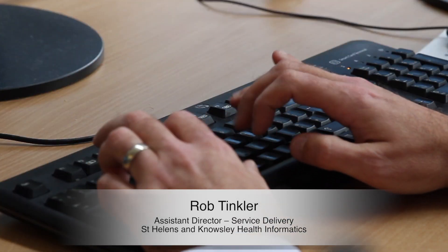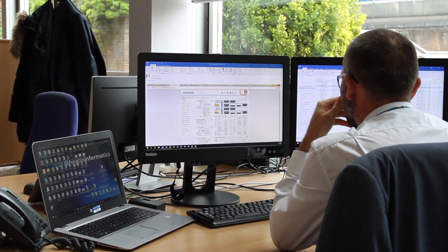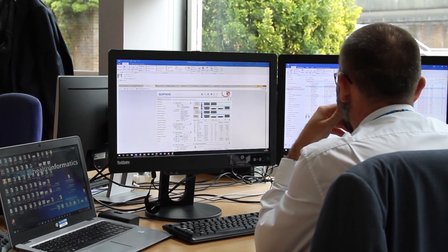That journey was really about understanding their requirements — what they wanted, how they wanted to take that project forward, what the issues were and what any implications or risks may be, which we were able to help them with. When we went out to market and looked at different products suitable for our requirements, there weren't that many products within our pre-defined budget. Sophos did.